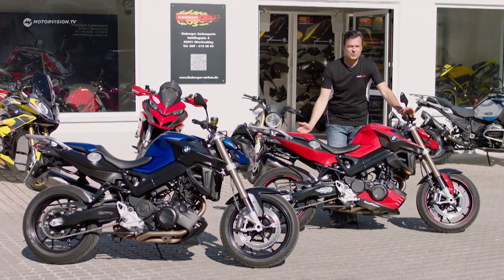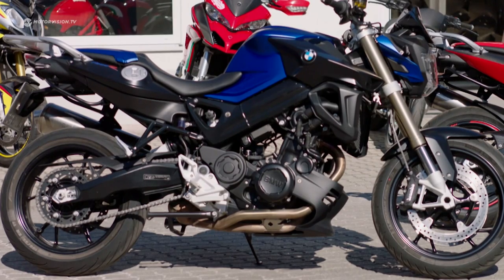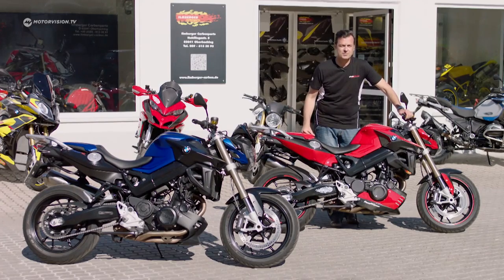What's it good for? What does it matter? What do you have to pay attention to? All these questions are now being discussed in comparison to a very standard F800R, where you could save a lot of money, but it's just a normal bike.